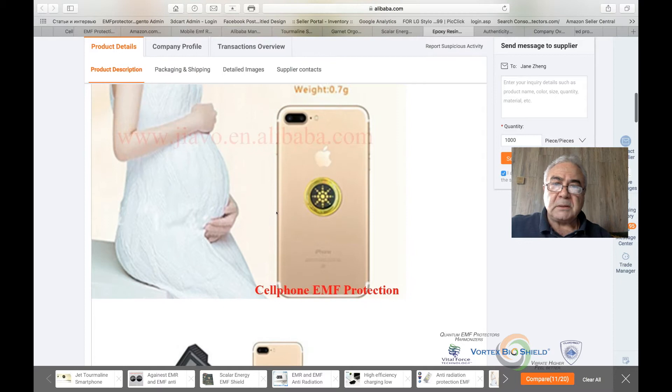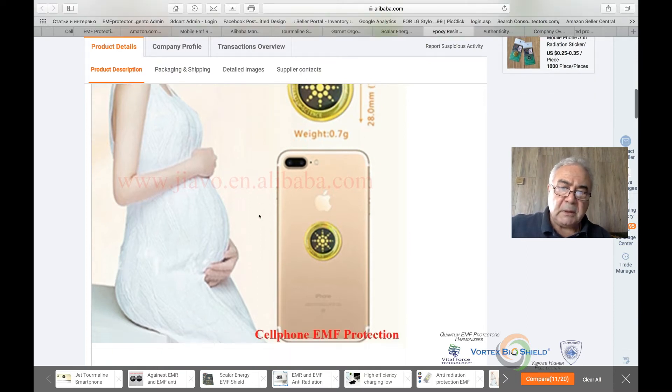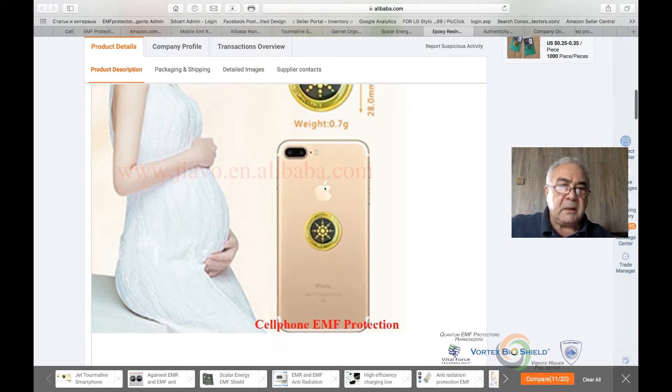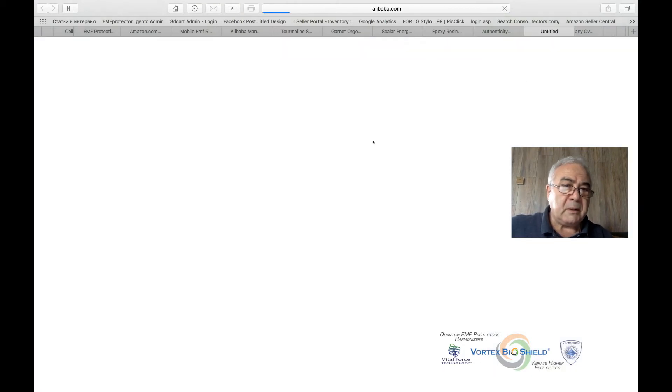I would never allow myself to put a picture like this — they put a pregnant woman next to their product, knowing full well that their product doesn't do anything. They're just appealing to people who understand they need radiation protection. I don't think that's fair, I don't think it's right, and I don't think you should buy the product.